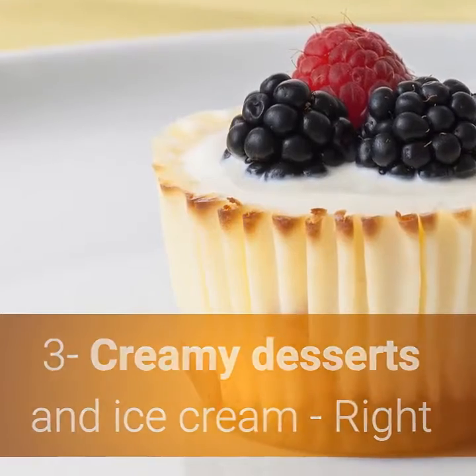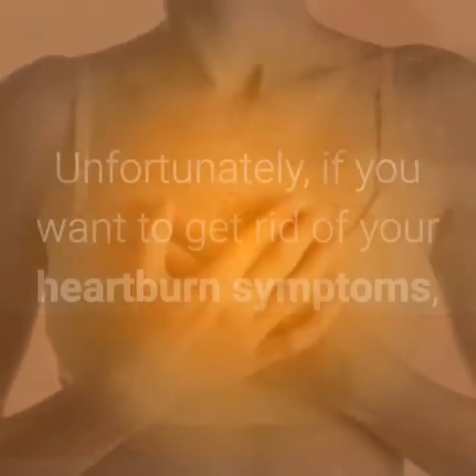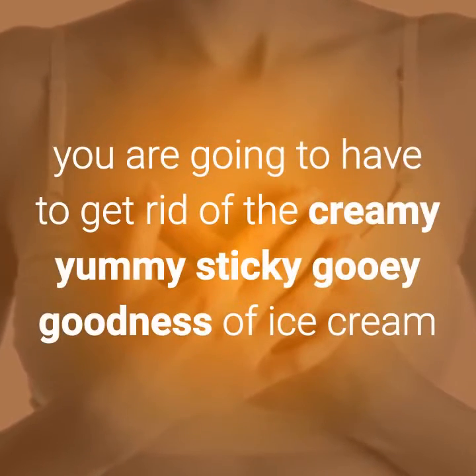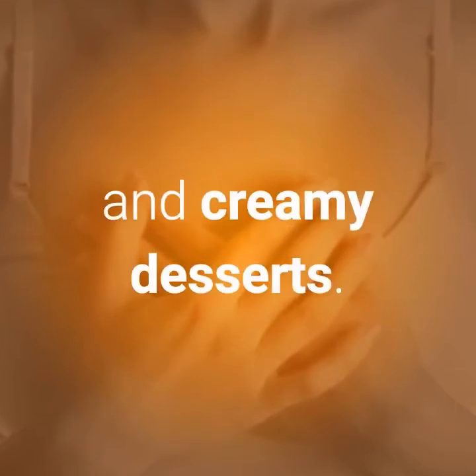Number 3: Creamy desserts and ice cream. Right now I am guessing you have probably just lost all the air in your bubble. Unfortunately, if you want to get rid of your heartburn symptoms, you are going to have to get rid of the creamy yummy sticky gooey goodness of ice cream and creamy desserts.